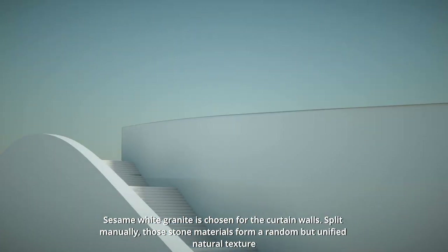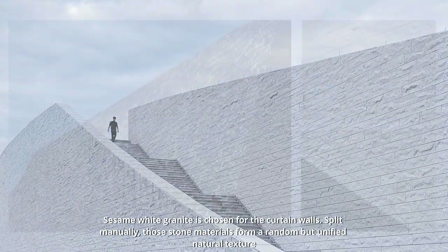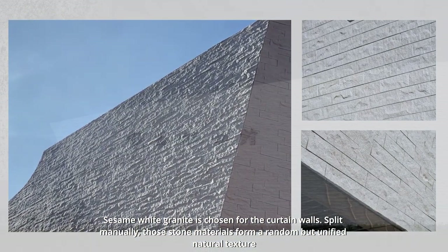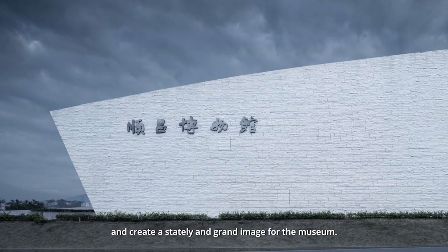Sesame white granite is chosen for the curtain walls. Split manually, these stone materials form a random but unified natural texture, and create a stately and grand image for the museum.